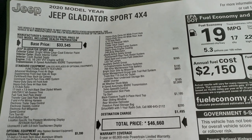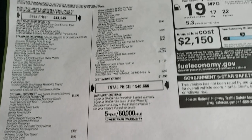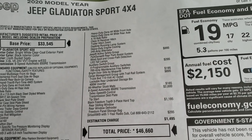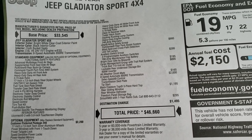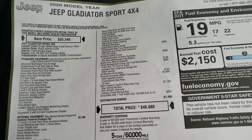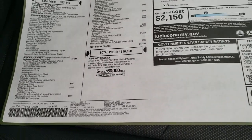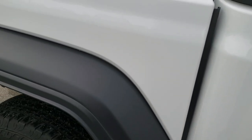Feel free to pause this at any second. This is a $46,660 MSRP. You got the max tow package, the cold weather group, auxiliary switch group, Jeep active safety group, and the cargo management group, all-weather slush mats, hard top, Sirius, and the 8-speed automatic transmission. Feel free to pause this so you can check all that stuff out. We're going to go over more options that you can tangibly see here.